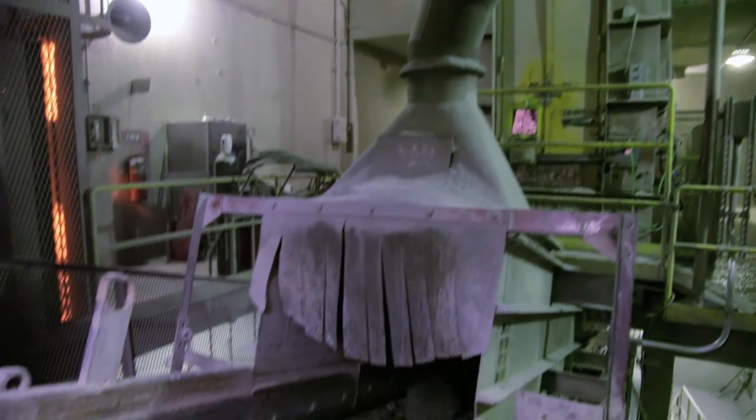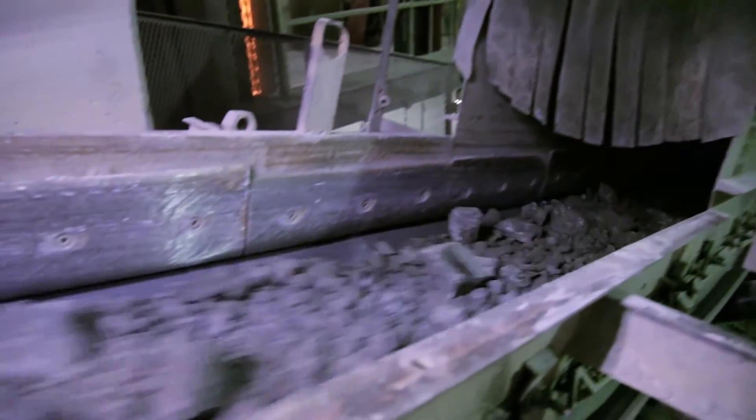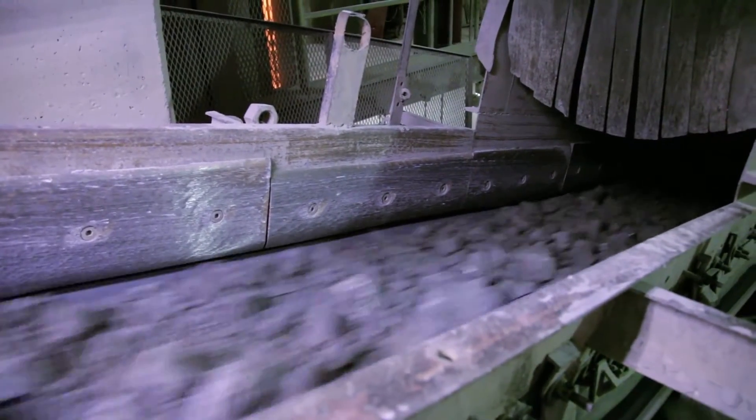Dust can be a risky business both inside and outside of the plant. Explosion dangers, health problems, safety hazards — these issues can cost an operation time, money and energy if not properly addressed.